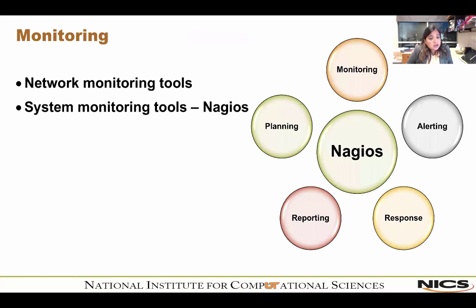The next topic is monitoring, with a focus on Nagios — the tool we use for most of our monitoring. The network and all cluster and infrastructure systems are monitored with Nagios. Nagios has five aspects: first, monitoring itself — admins can configure Nagios to monitor critical IT infrastructure including system metrics, network protocols, applications, servers, and network infrastructure. Checks can be as simple as 'is the service up,' 'is the server up,' or 'what is the latency.'